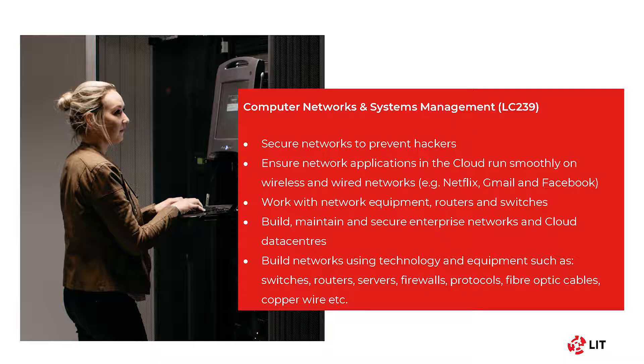So you enjoy IT and tech, but you're not sure which area you would like to study. This quick breakdown of the different courses available here at LIT might help. If you are interested in security and technology, preventing hackers, ensuring applications are running smoothly on networks, and working with networking equipment such as routers and switches, computer networks and systems management might be for you.